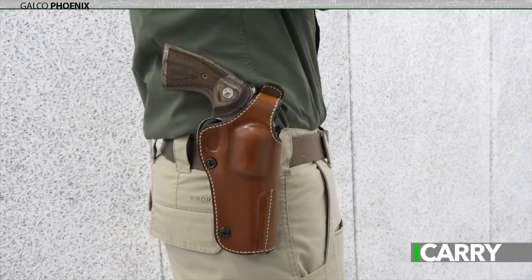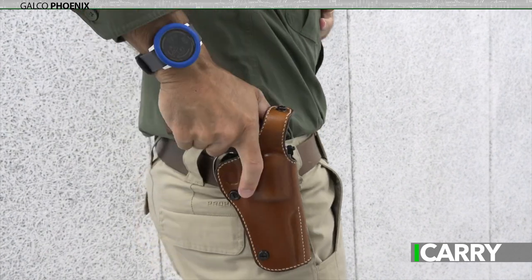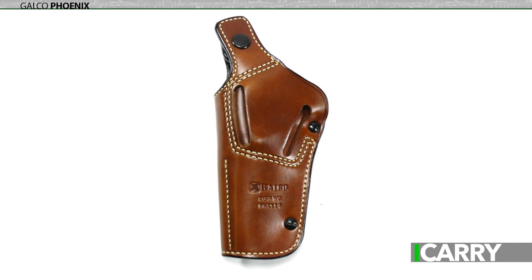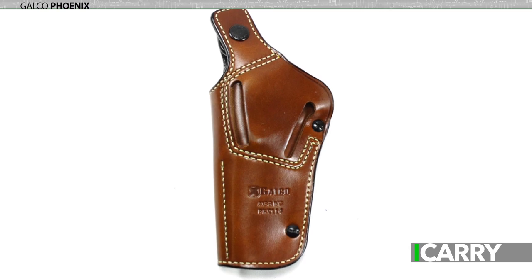And, yes, there's definitely a touch of showing off with this kit. One doesn't simply purchase a Colt Python to keep it in a drawer, and if you're going to show it off, you want a holster that matches the Python in good looks. With the Phoenix, you're getting a great-looking leather holster that also provides the retention and security you need when pursuing active outdoor endeavors.